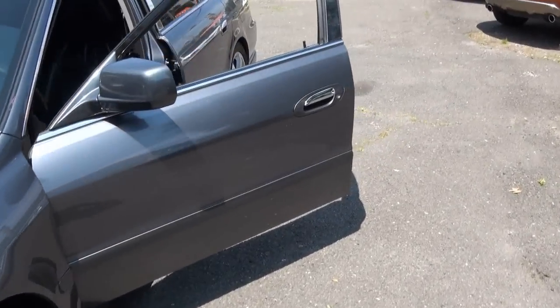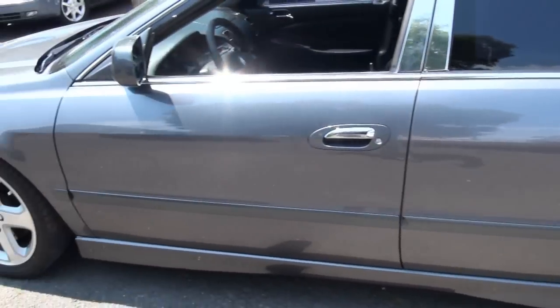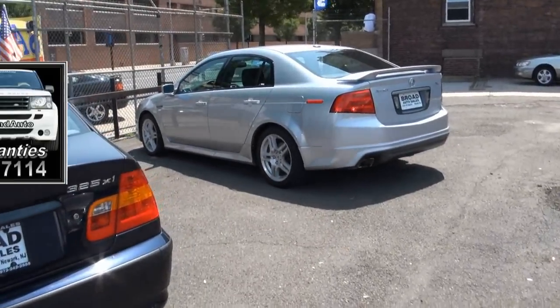Need more information on this Acura? Please give us a call here at Broad Auto Sales at 973-242-2555. Keep in mind we also have a lot of other Acuras in stock.